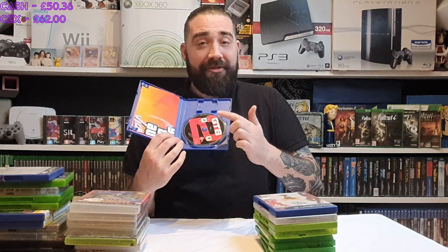GTA Vice City case — but when I opened it I noticed it's actually GTA 2 on the PS1, which goes for a little bit. The disc is in half-decent condition, so it might be a case of trying to sell the disc loose and keeping the GTA Vice City case as a spare. You can't go too wrong with a loose copy of GTA 2 on the PlayStation. Quite a good trip to the car boot overall.